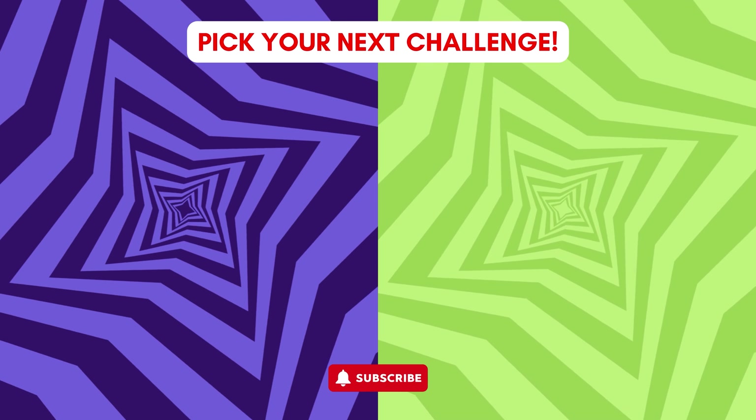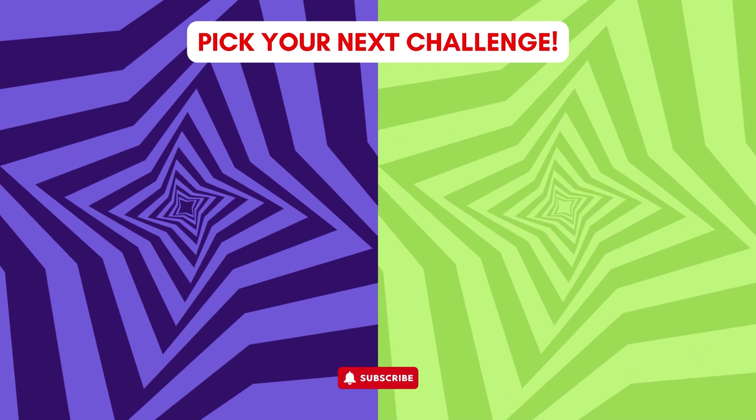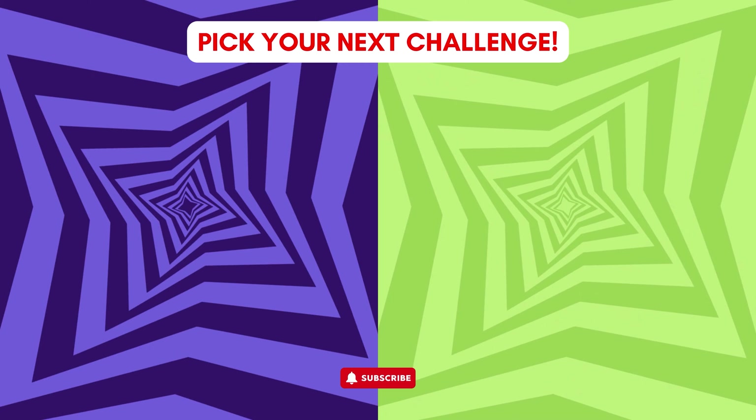Hope you enjoyed watching this video. Don't forget to like and subscribe to us. See you next time!